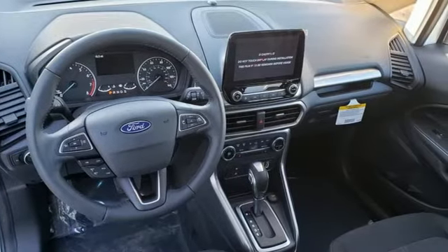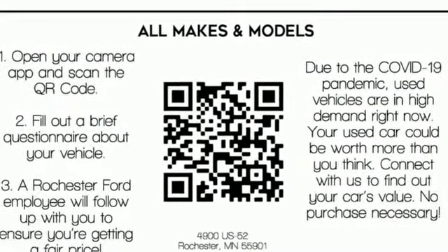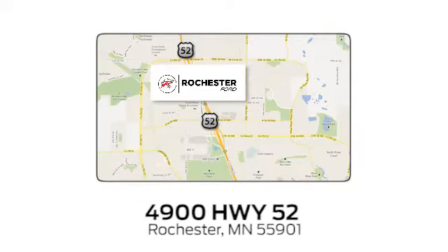Ford is America's best-selling vehicle brand. There's even more to see in person. Take it for a test drive today. Experience the difference at Rochester Ford. We're conveniently located between 41st Street and 55th Street Northwest on Highway 52 in Rochester, Minnesota.